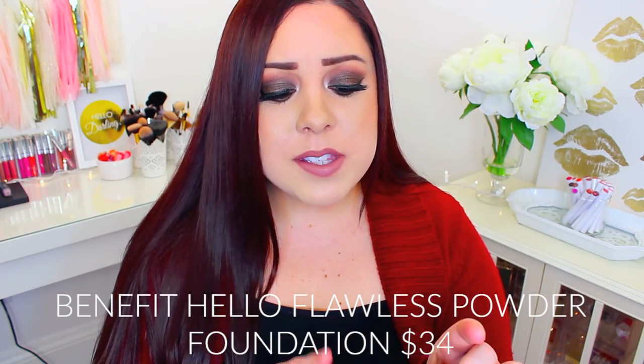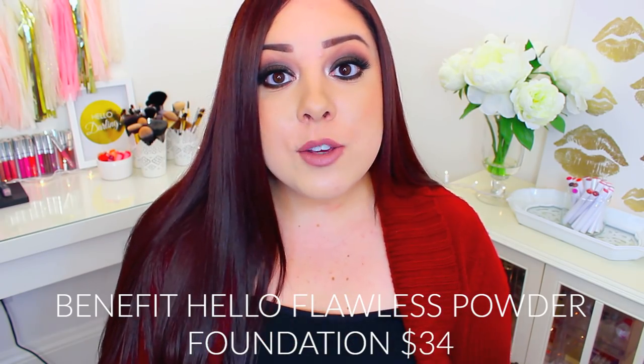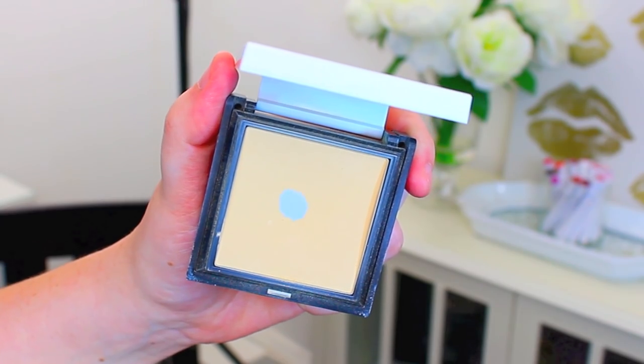Moving on to my favorite high-end full coverage powder — or medium coverage powder — that would have to be Benefit Hello Flawless. I believe this is a powder foundation as well, so you could wear it on its own, but I actually use it to set my foundation. Ever since I first tried this, I have been obsessed. I haven't been using any other powder other than my CoverGirl one, and it just does an amazing job at setting your foundation. If you have oily skin, you're going to love this because it keeps your foundation in place all day long.